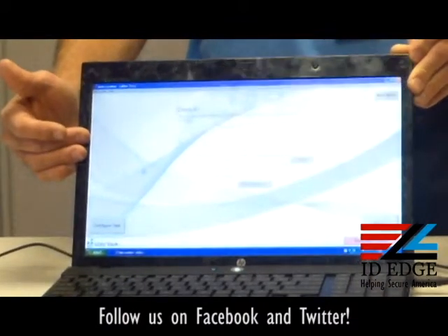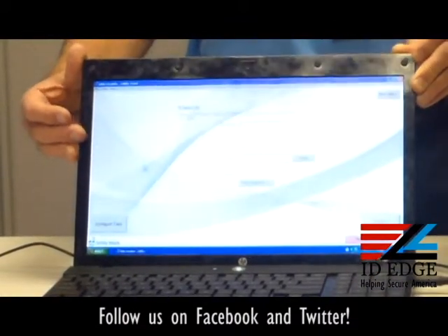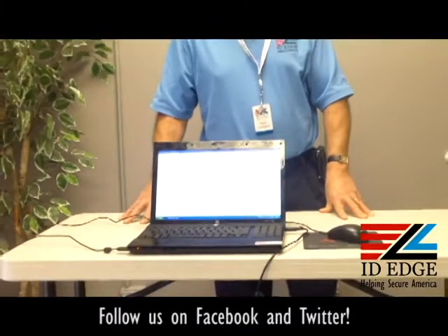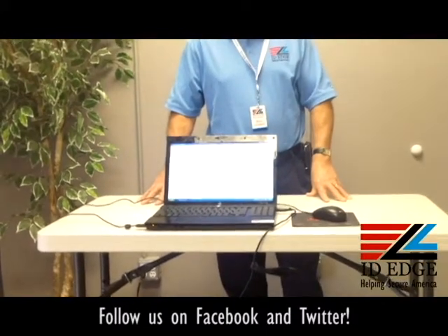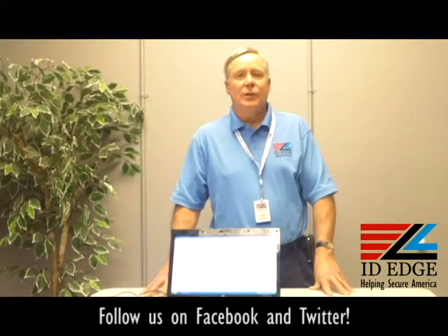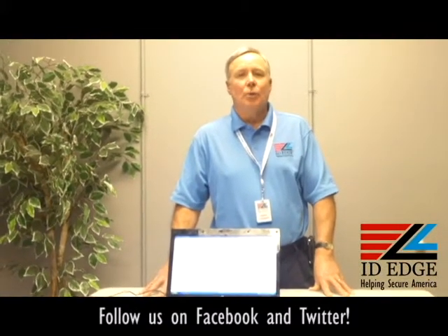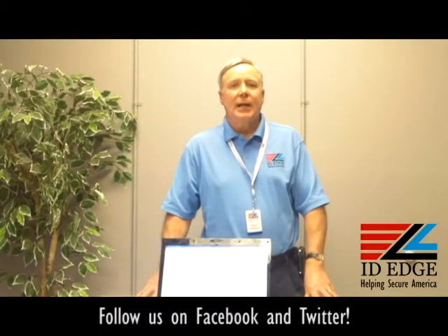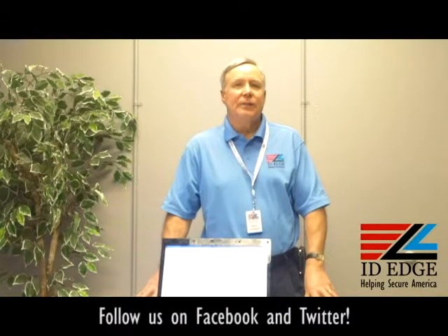This software, as all of our software does, comes with a free 30-day trial so you can try it out before you purchase. If you do end up purchasing the software, you'll get the full featured version and technical support from ID Edge. You also have the option of getting technical support packages that allow you to get free upgrades and no additional cost for as many support calls as you need.